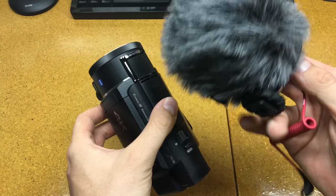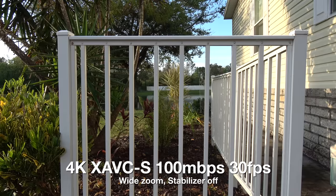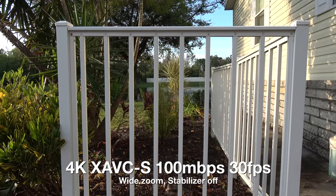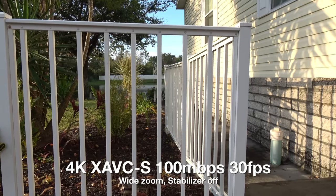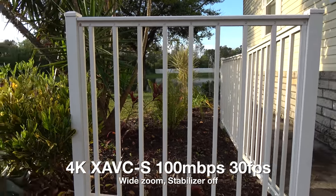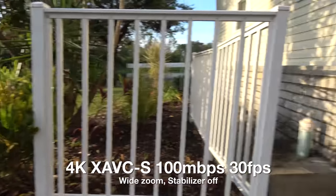Quality only gets better when you add other pieces of equipment. Here's a rolling shutter test at maximum wide zoom at 4K 30p. Slow pan, fast pan, ridiculous pan.